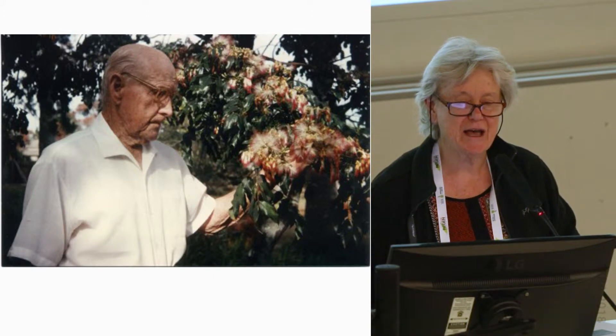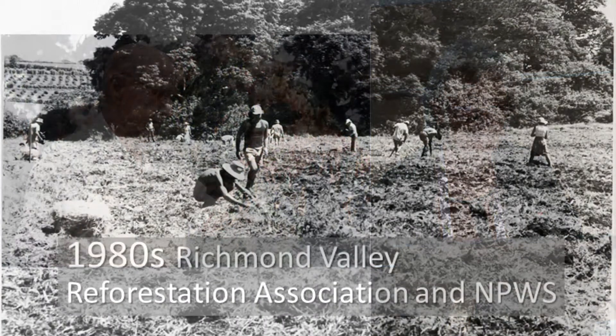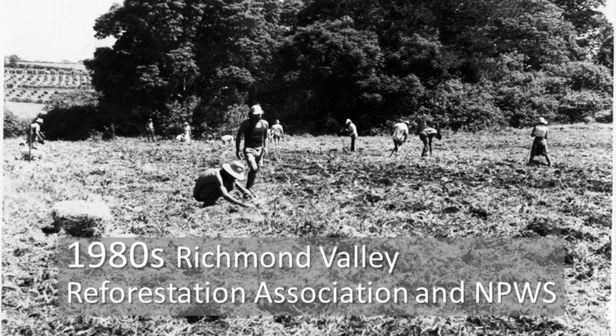Similar activities started occurring in the late 70s and 1980s. This is a planting day at Victoria Park, Alstonville, where the Richmond Valley Reforestation Association and National Parks collaborated on a planting adjacent to what was a remnant area, in what I believe was buffalo or kaikuyu grass.